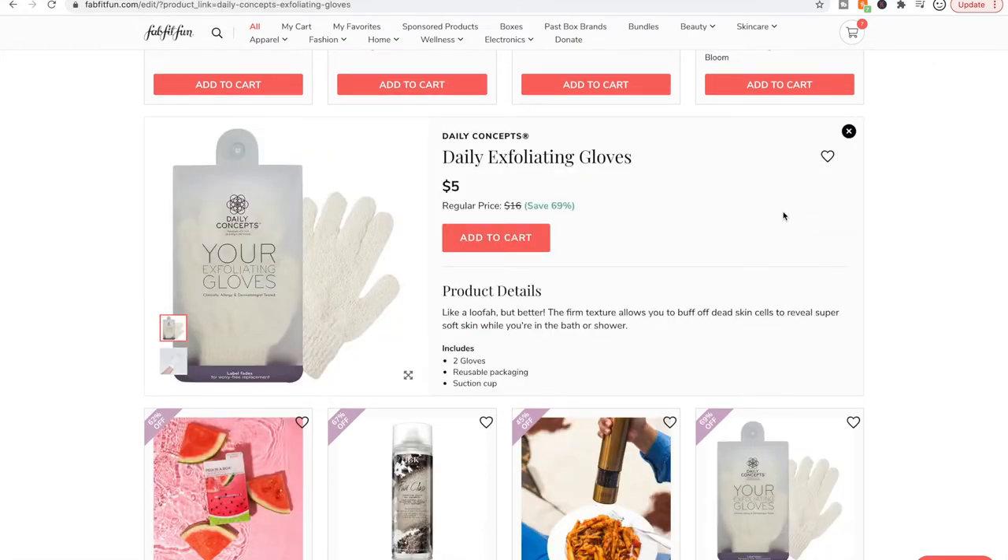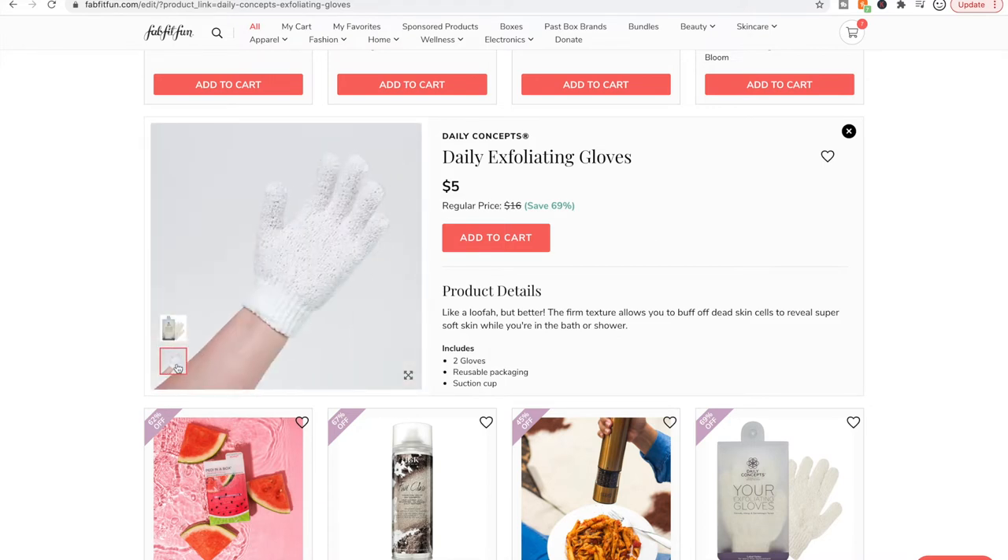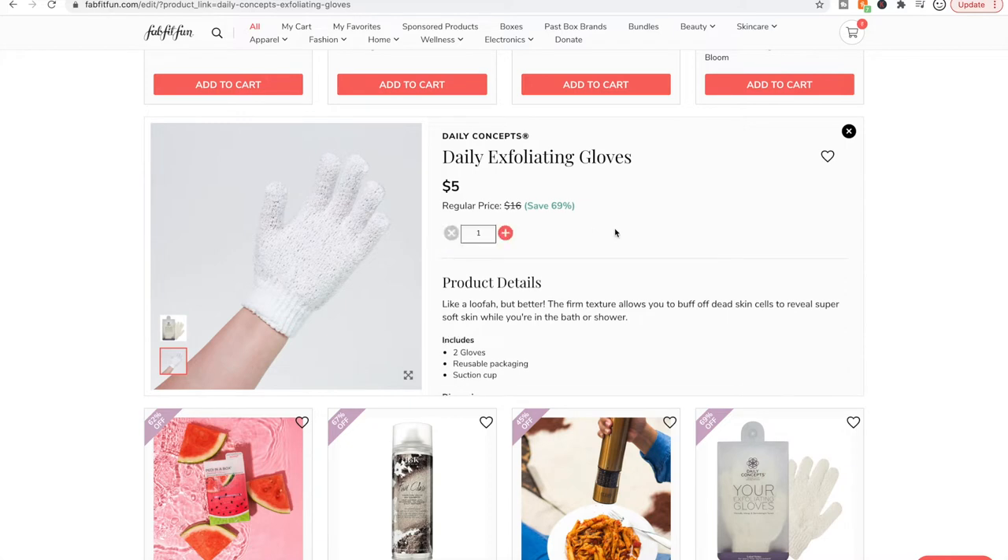These exfoliating gloves I have decided are better than any body exfoliator you could get. They're wonderful — you put them in the shower and use whatever soap or body wash you want. That's something awesome about them: it's like a diverse body scrub — you're not stuck with one scent. They are very effective, very exfoliating, no granules to deal with. I have my second pair in my shower right now and I'm just going to add a backup pair to my cart. I've decided these are better than any body exfoliant I've ever tried.